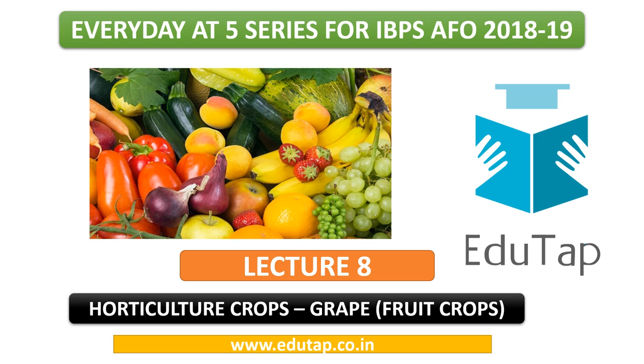Before we begin, an important information: the notification is out and you can find it on the website of IBPS. We have also made a video regarding the important points in that notification. Your prelims examination will be held on 29th and 30th of December 2018, and the mains examination on 27th of January 2019.